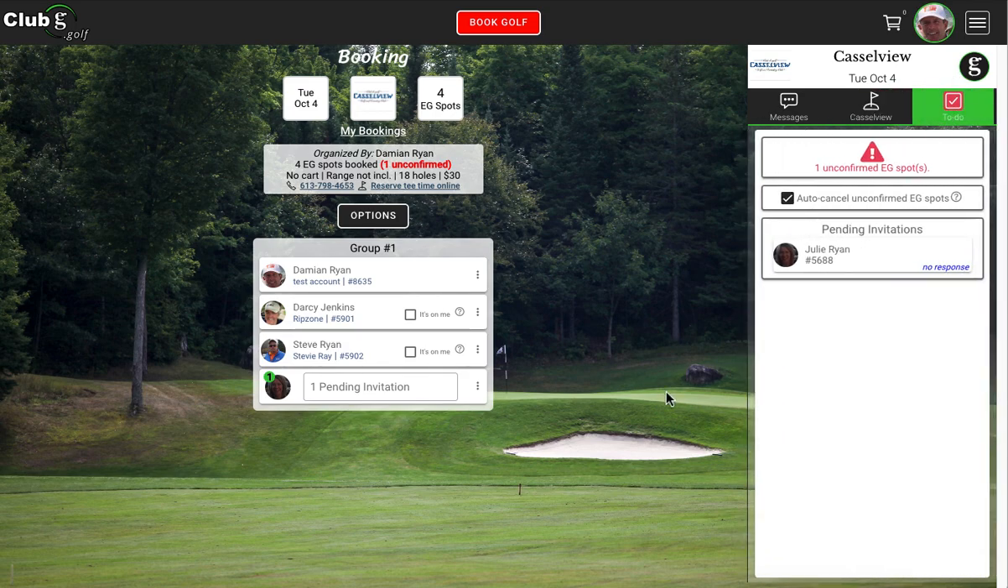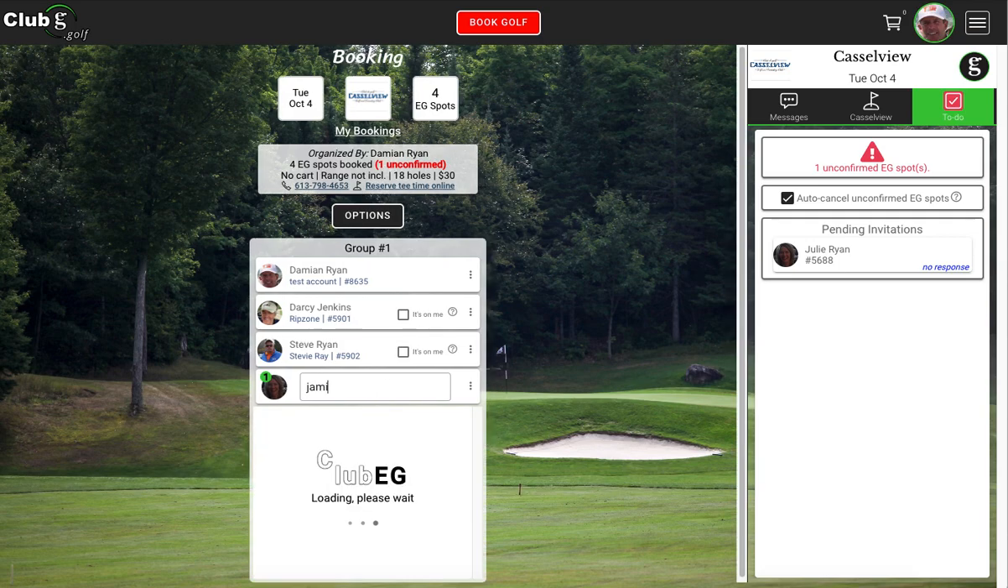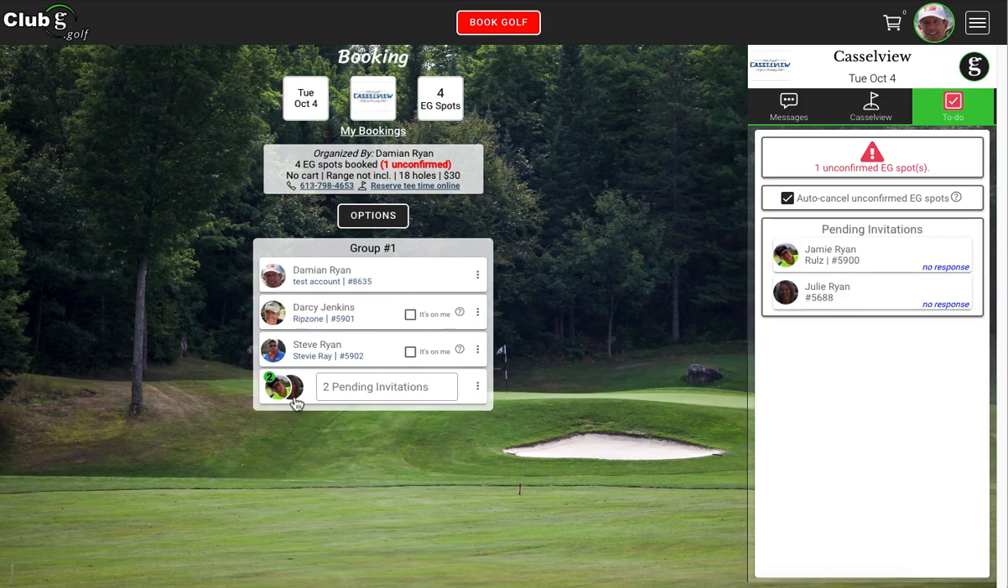Over here is your to-do list. You'll notice it says one unconfirmed spot, because we've invited Julie to play golf. She hasn't confirmed yet, so there's one unconfirmed spot. If you want to invite other people, that's fine — let's invite Jamie Ryan. Now there are two invitations for one spot, so we're in a first-come, first-served situation. Jamie and Julie will both have an email in their inbox, and whoever accepts first will get the spot. The second person, if they accept, will get a message saying the booking is full.